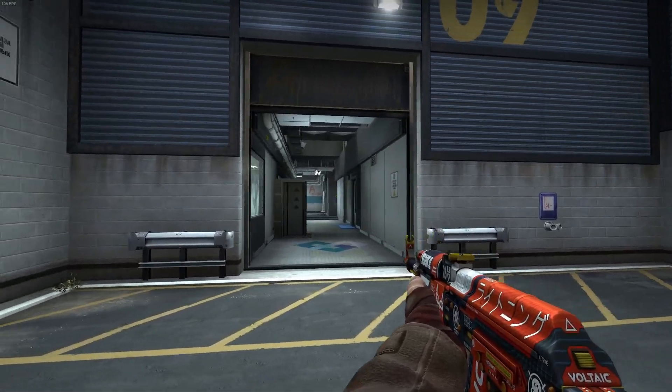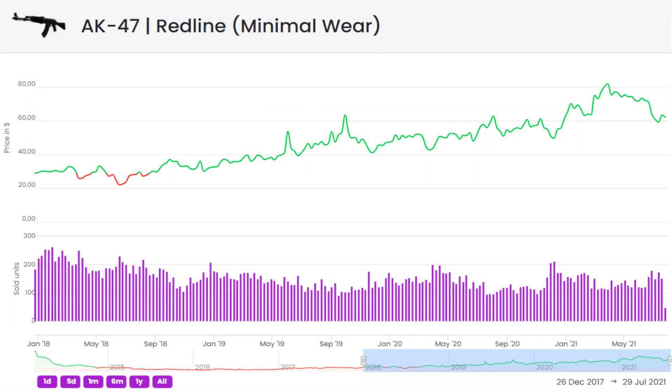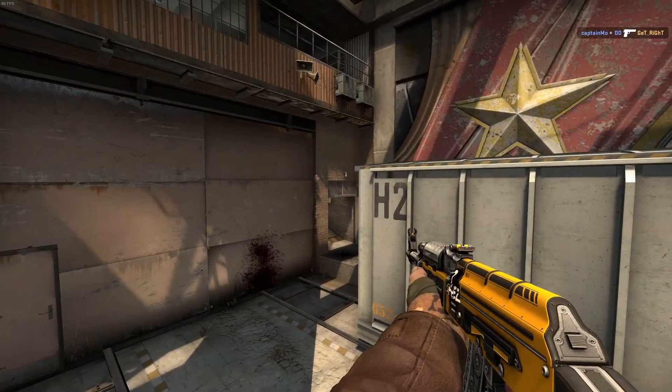These are also items you can count on to keep a consistent value in the long run. Looking at the Red Line's price history, you can see it remain pretty consistent and accurately represent the state of CSGO at any given time. For example, it saw a hefty increase shortly after Operation Broken Fang came out as player base numbers and general interest in CSGO increased. You can see its price going down since the operation ended and player numbers decreased, but it won't ever crash unless the overall market does too.